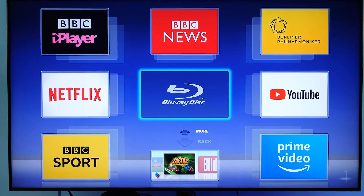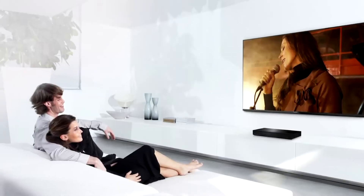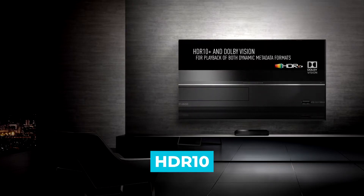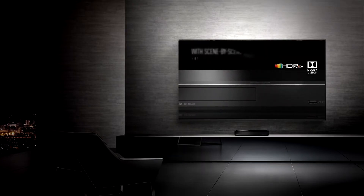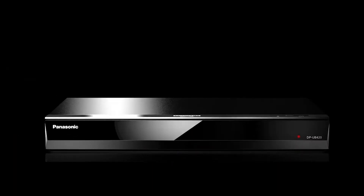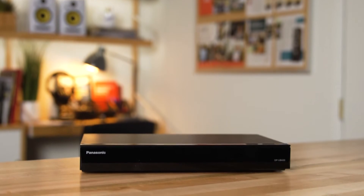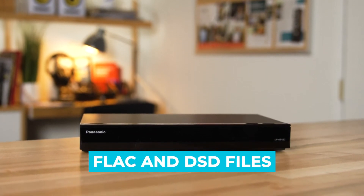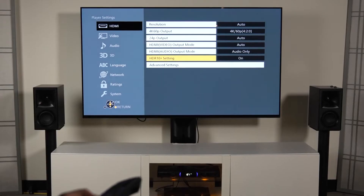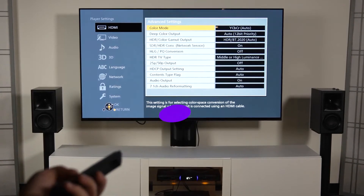There's also Netflix, Amazon Video, and YouTube apps on board. Image quality is great for the price. HDR support covers both HDR10 and HDR10 Plus, but not Dolby Vision. As a music player, it's more a mixed bag. The deck has no problem playing high-res 24-bit FLAC and DST files, and while it'll play regular CDs, they don't sound as good as a dedicated CD player might for the same money.